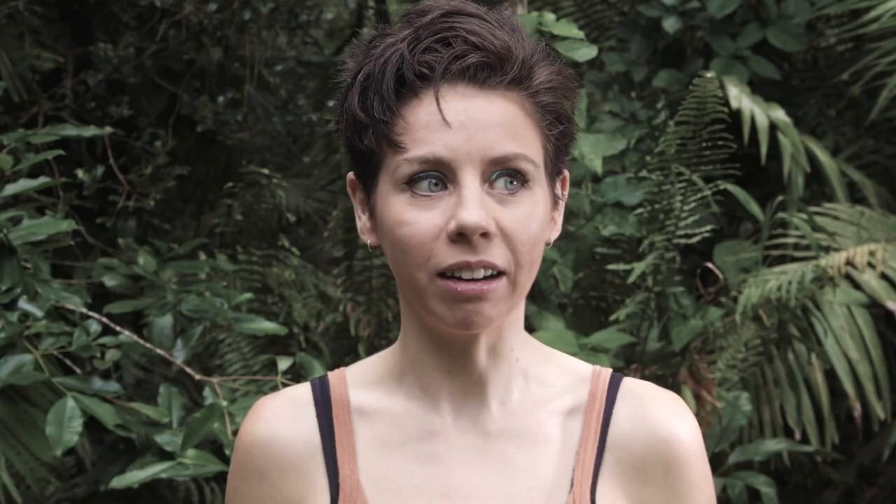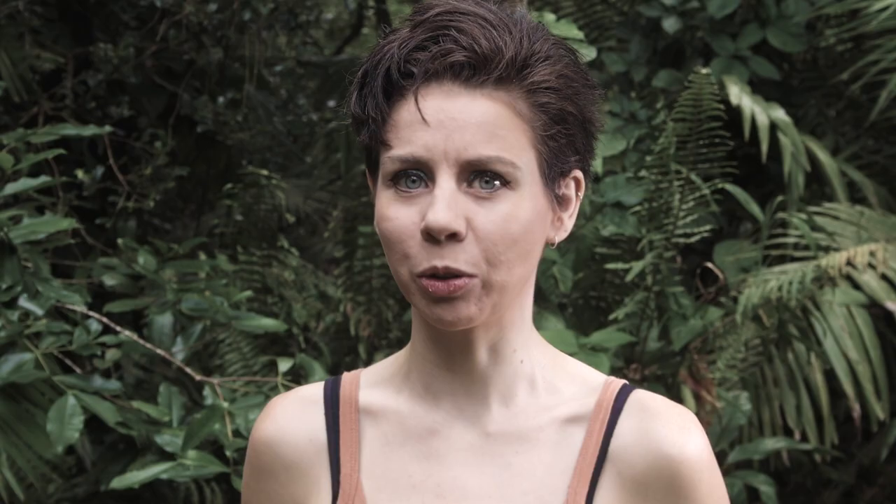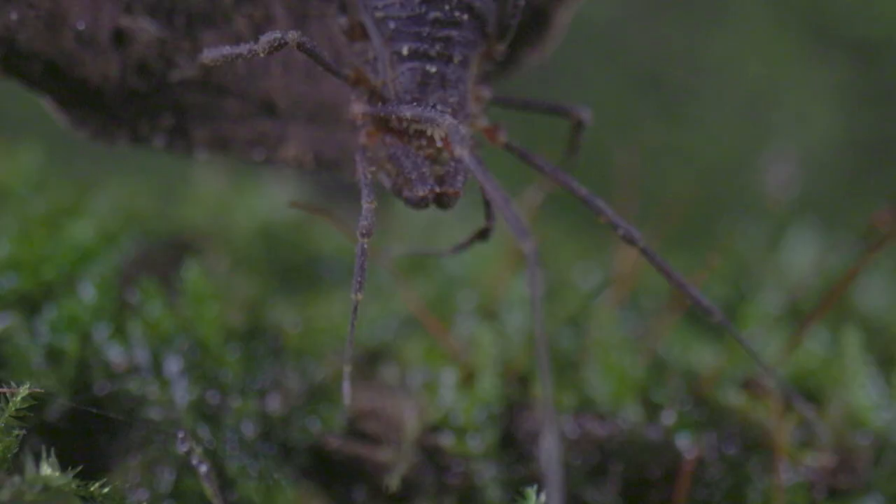This may shock and horrify some viewers, but apparently spiders aren't the only arachnids worth knowing about. There are other cool ones like whip scorpions and normal scorpions and apparently raisins with pipe cleaners glued to them, which some people call harvestmen.